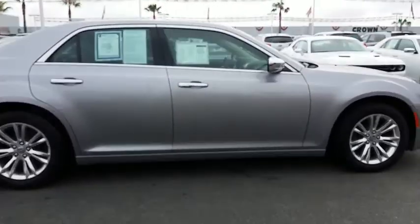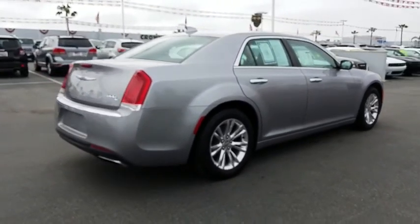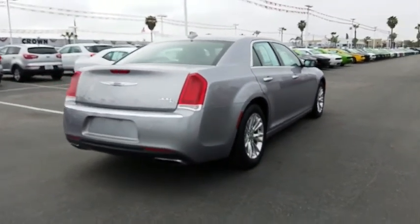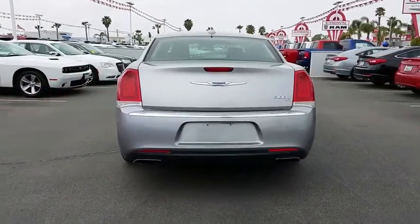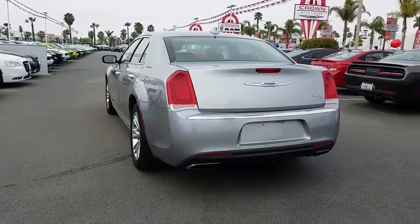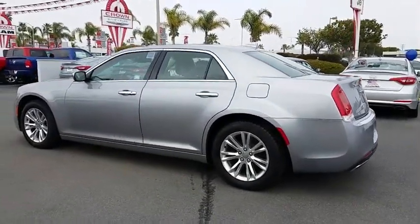Here are some of this vehicle's great options: stability control, steering wheel audio control, navigation system, power passenger seat, keyless entry, remote engine start, traction control, backup camera, anti-lock braking system, leather-wrapped steering wheel, Bluetooth, power steering, adjustable steering wheel, cruise control, keyless start, auto-dimming rearview mirror.